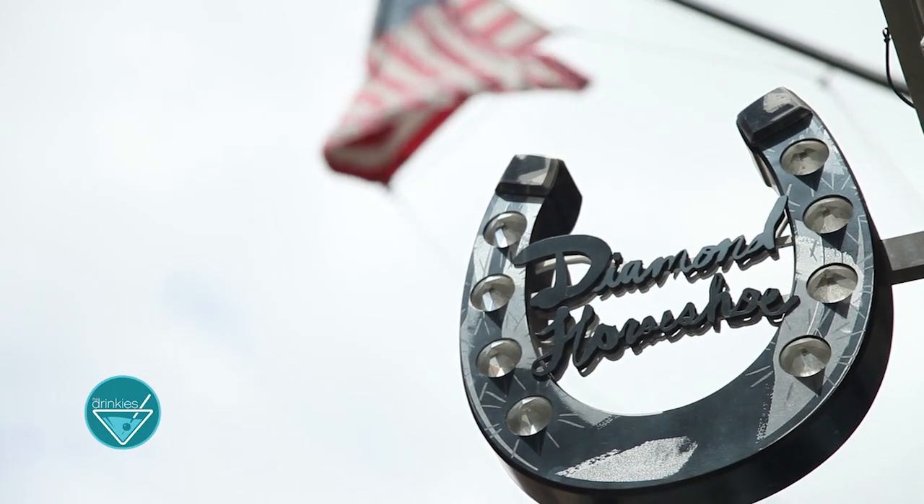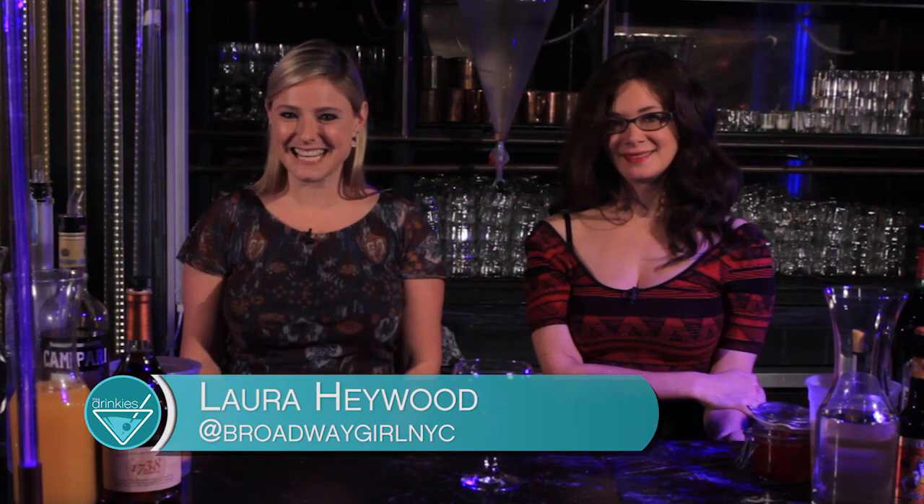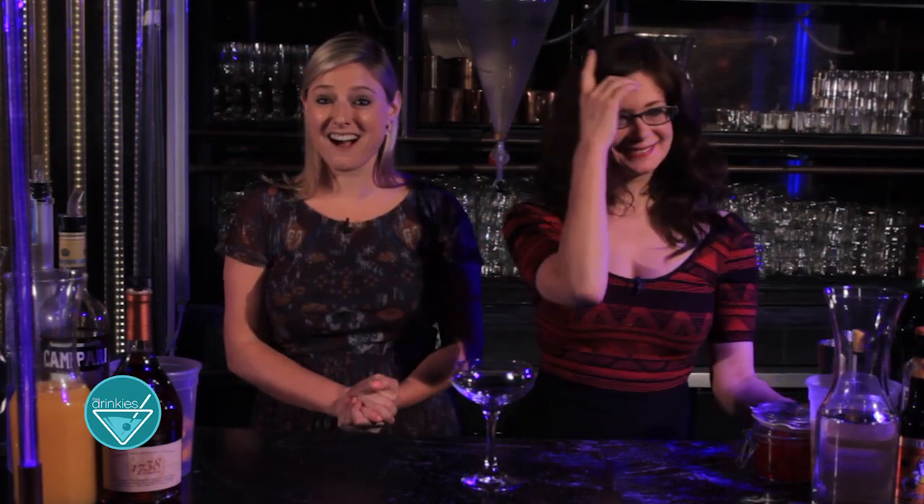We're at the Diamond Horseshoe in the Paramount Hotel in New York City celebrating Broadway with Radio.com. I'm Laura Haywood, you can find me on Twitter at BroadwayGirlNYC, and I'm here with the beautiful Francesca Day who's helping me create some Broadway themed cocktails.